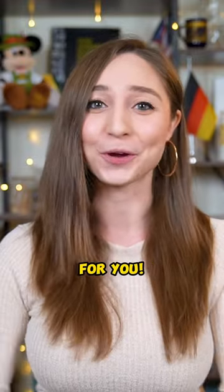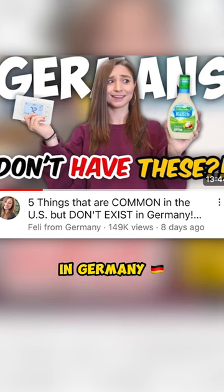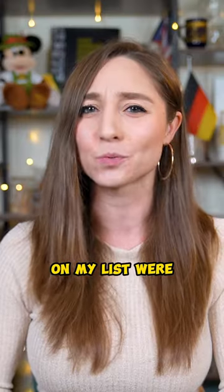If you live in the US, I have a question for you. Last week I posted a video about five things that are common in the US but not in Germany, and one of the things on my list were window screens.